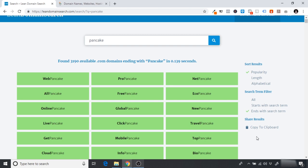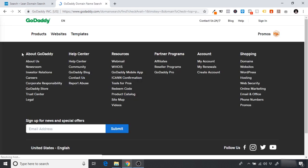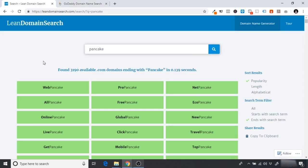99 times out of 100 all of these domains will be available, but it's always good to check on another site like GoDaddy to make 100% sure. So if we type in 'toppancake.com' and search, we can see it's available — it's easy to remember, a dot-com extension. This is going to be the best tool you can use when picking a domain name.